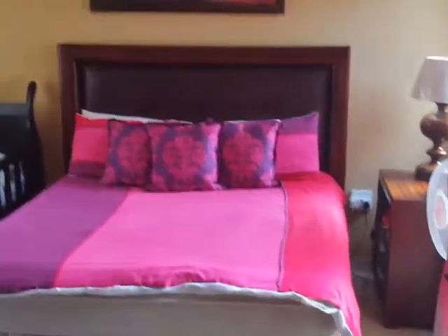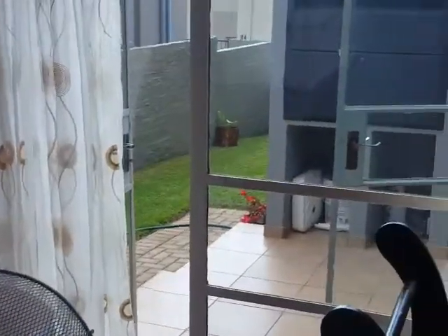This is the master bedroom with a full bathroom, and also a door leading out to the garden.